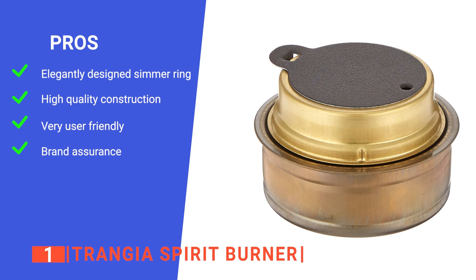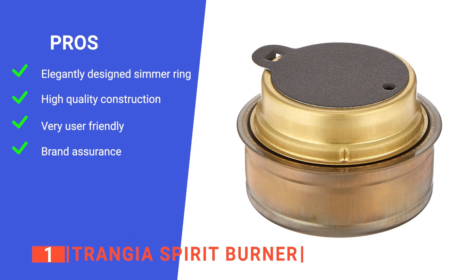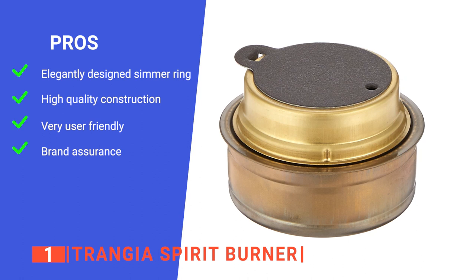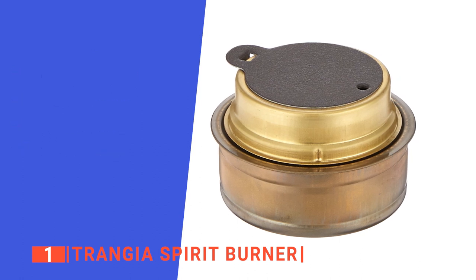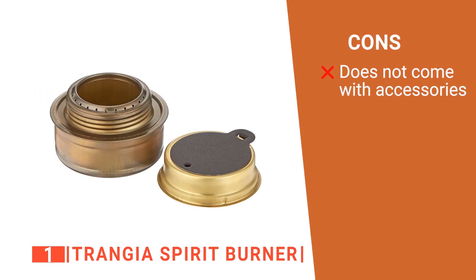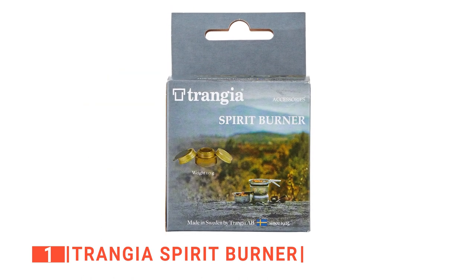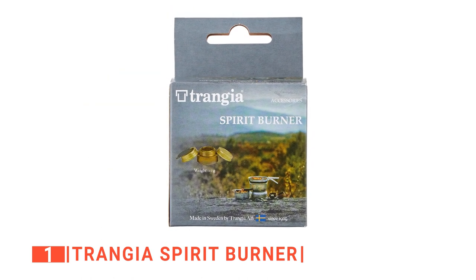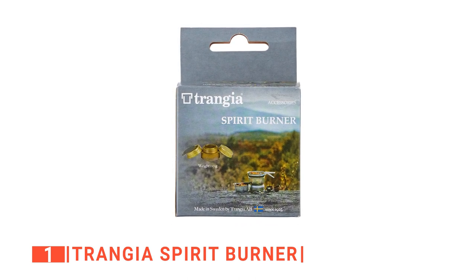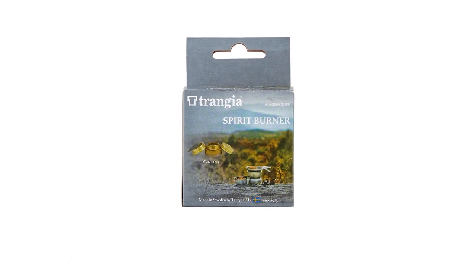Its pros are: its easily controllable flame allows for perfect simmering; it has a super durable brass construction; it provides an easy setup with minimal prep time; and it grants peace of mind thanks to its proven reliability. However, it may need a couple of accessories to be perfect for every situation. The Trangia Spirit Burner has been around a long time and has proven itself as a reliable alcohol stove for many different environments. It's highly recommended for any outdoor enthusiast in need of a long-lasting and efficient camp stove.